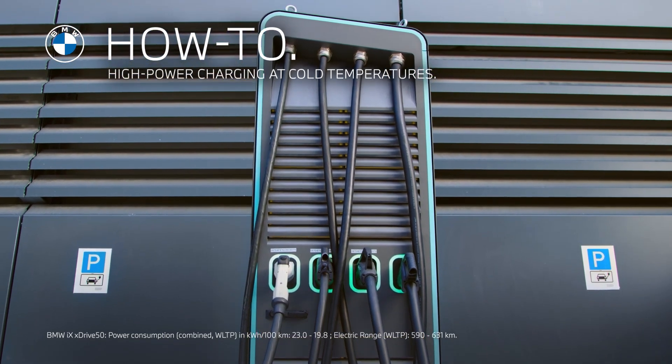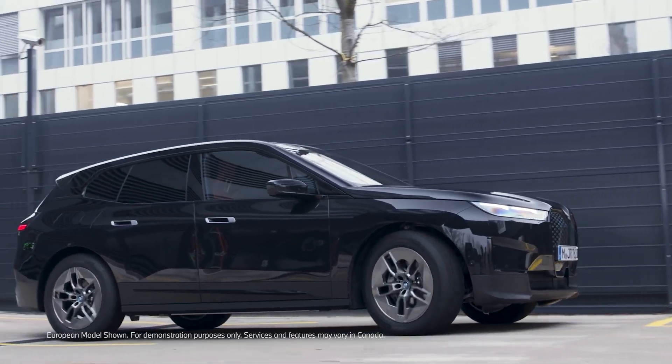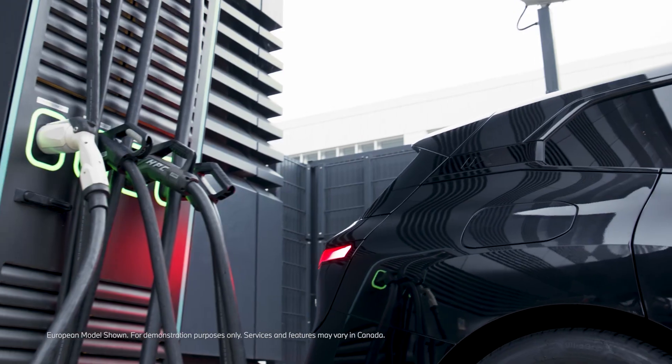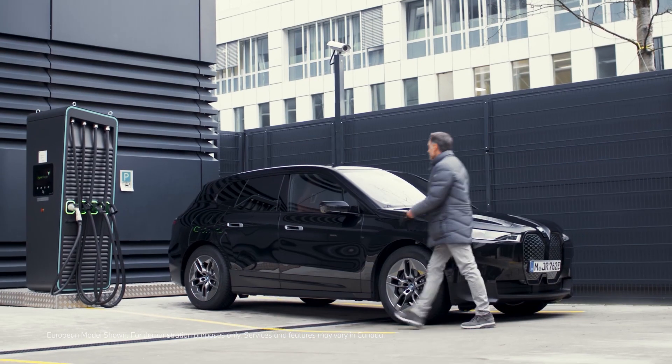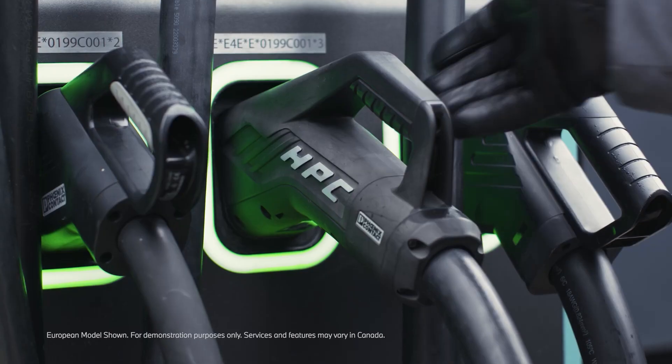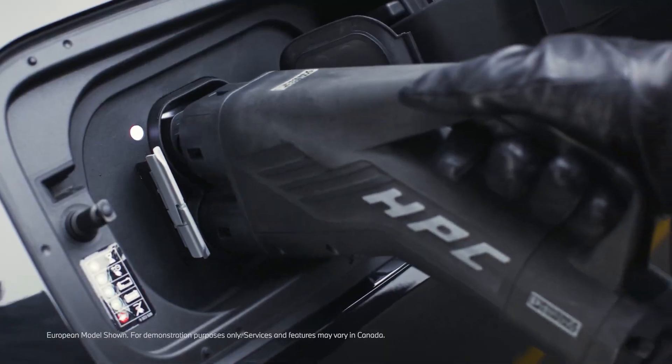High energy at low temperatures. Optimize the charging process of your fully electric BMW even in cold weather. Depending on your model, the battery heat management for DC rapid charging can help to increase and speed up the charging performance.